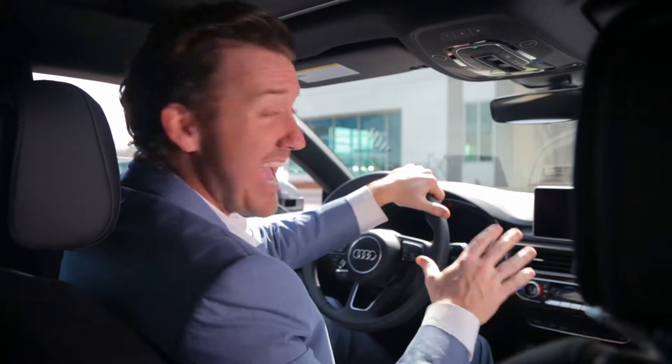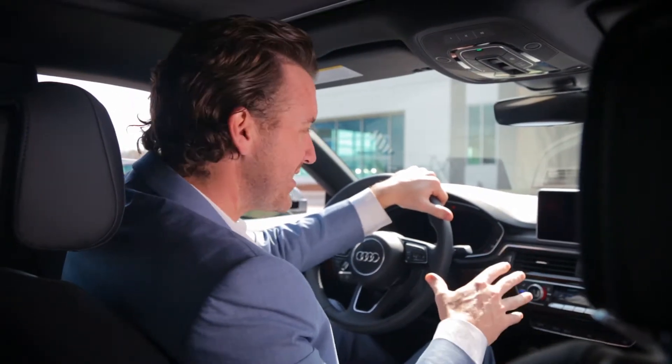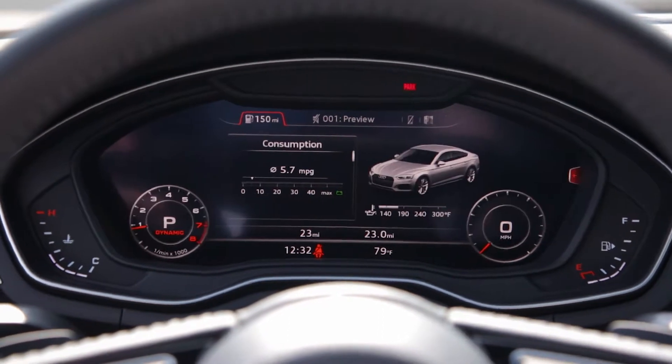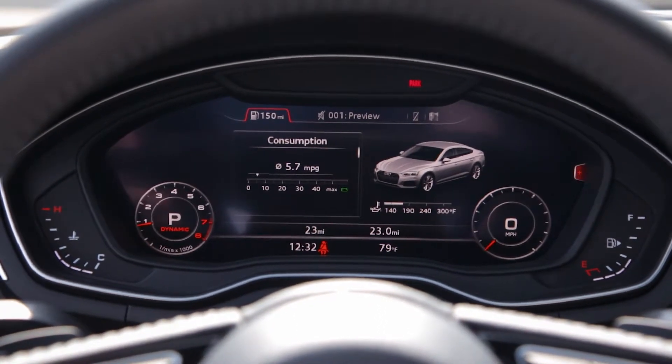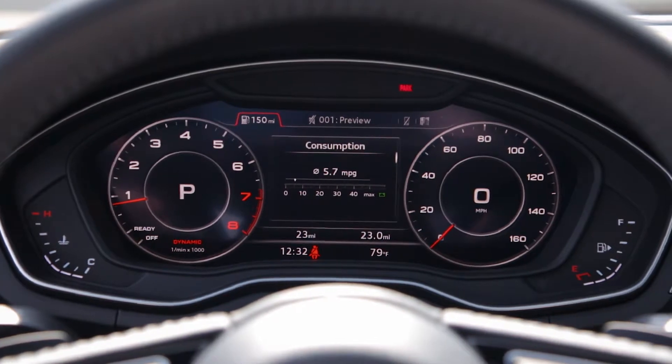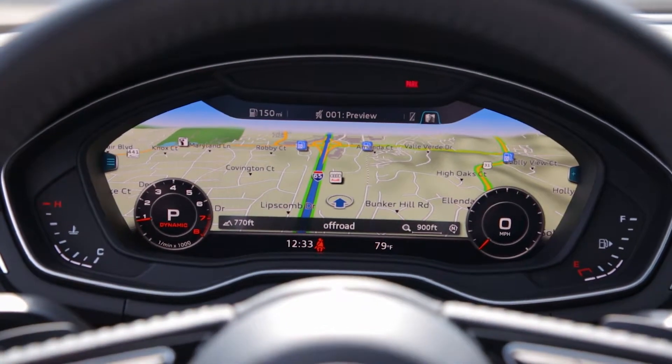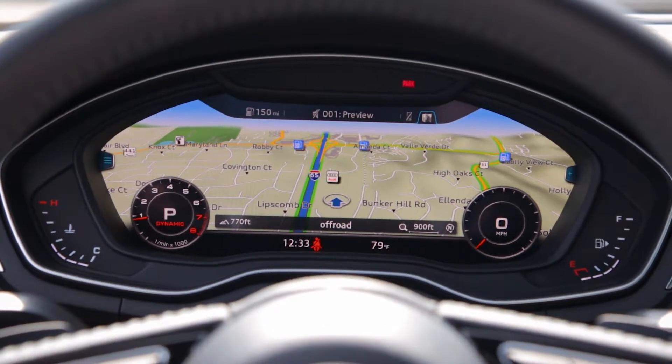Behind the wheel, Audi has ditched the analog gauges and gone with a futuristic virtual cockpit. This 12.3-inch high-resolution screen shows a speedometer and other instruments in digital form, but can also add additional functionality like navigation. It's so much easier to follow nav directions when they're right in front of you. It just makes sense.